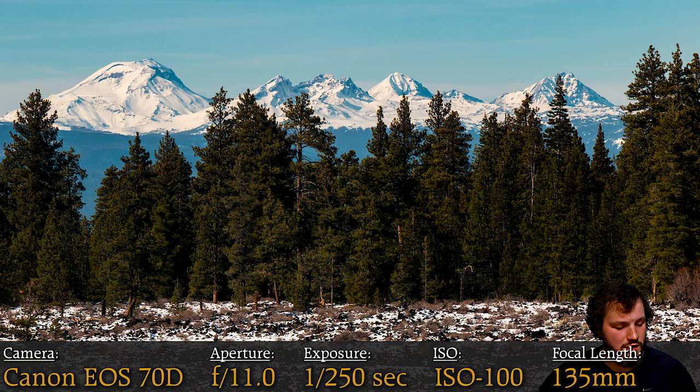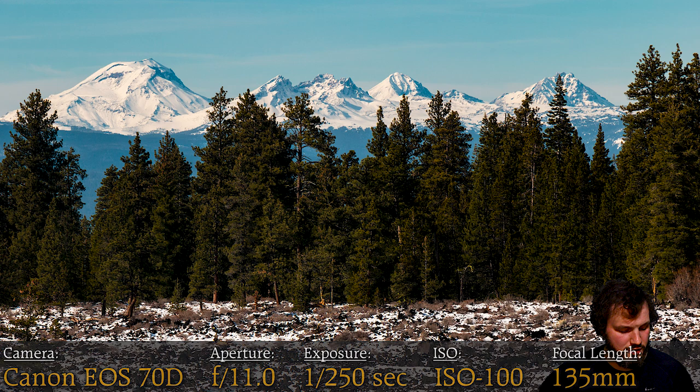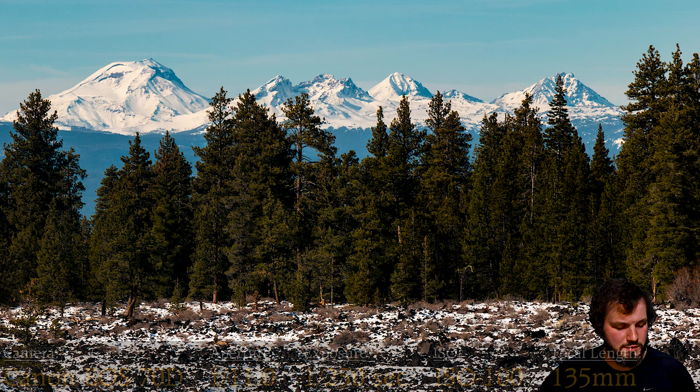For the settings it's all pretty usual landscape settings for me, taken on a tripod. The focal length is 135, meaning I was zoomed in all the way to get this shot. This is taken at Lavacast Forest — there's a little window there where you can see all these mountains, so I found that spot and zoomed in. I have a video on summiting all four of these mountains, and I actually took this picture while filming my Newberry video.